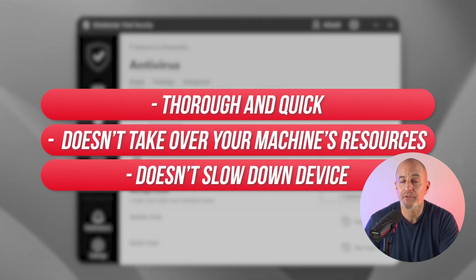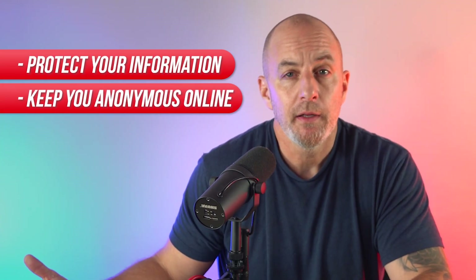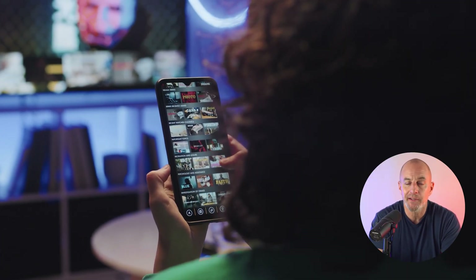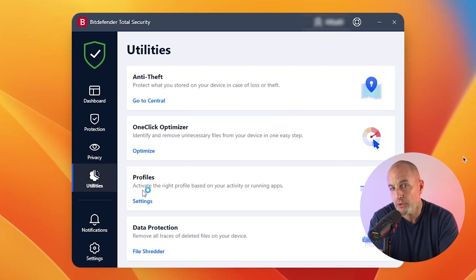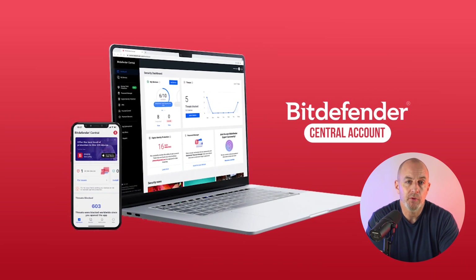The Privacy tab includes all the functions that protect your info and keep you anonymous online — VPN, Safe Pay, and parental controls. The VPN uses the Catapult Hydra protocol to reroute your IP address, but it's limited to 200MB a day, so you'll need a premium plan for unlimited use — not great for streaming. There's also a microphone and webcam protection tool, an anti-tracker browser extension, and social network protection that keeps you safe from bad links. Bitdefender's anti-theft function works for both PCs and mobile devices, accessible remotely from your Bitdefender Central account.